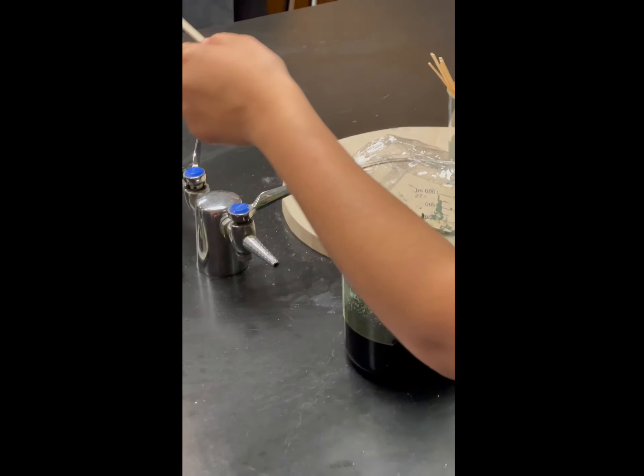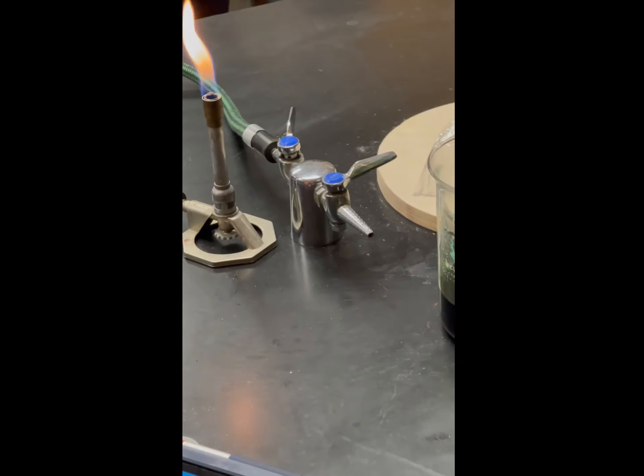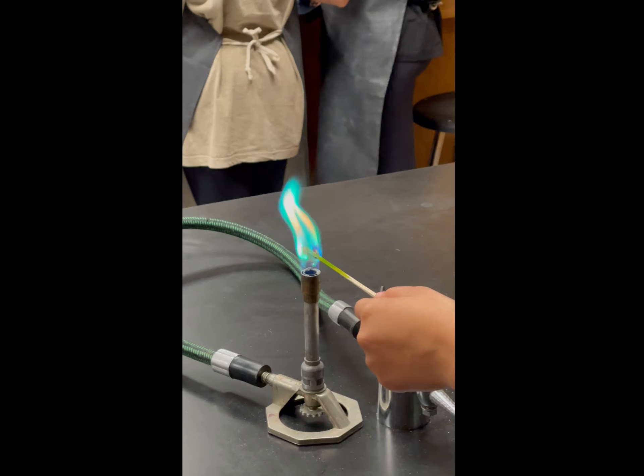Next, we have copper chloride, and it produces a cool green color when heated. Based off the color, the wavelength is around 500 nanometers, and the frequency is around 6 times 10 to the 14th power hertz.